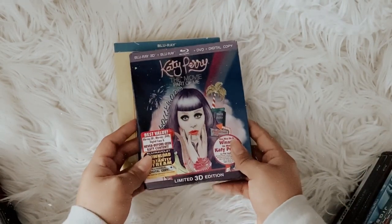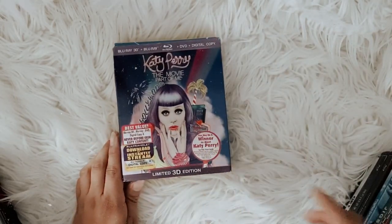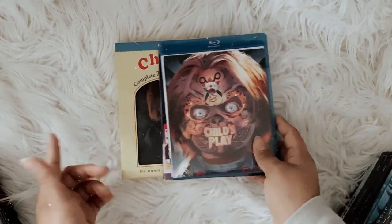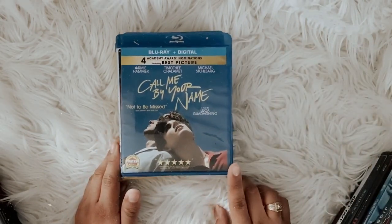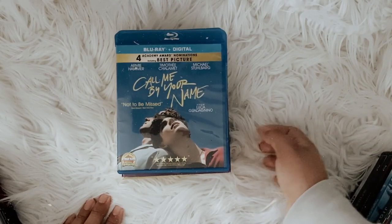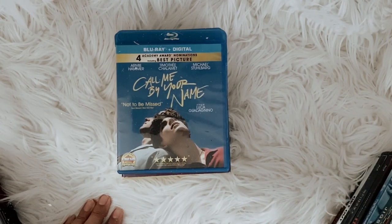Then I have Katy Perry: Part of Me. I love Katy Perry, so I always play this one — it's a great movie to watch. I also have the original Child's Play on blu-ray separately, even though I kind of already have it in the box set. Then I have Call Me By Your Name, which I watched last week. It was okay — I did enjoy it, but I expected a little more because it got so overhyped. It is a great movie, I just had higher expectations.